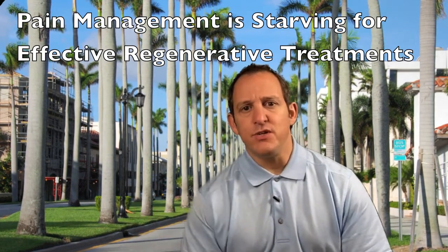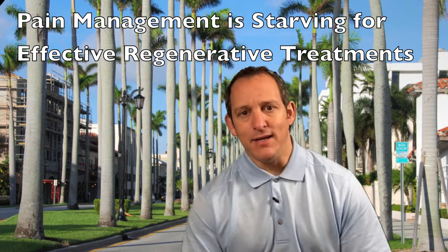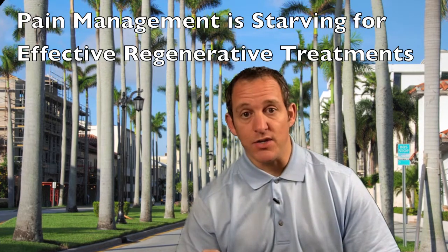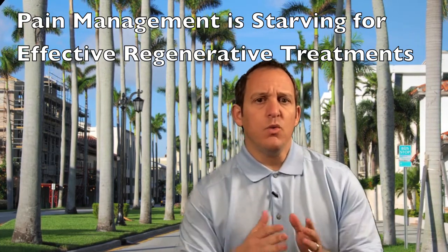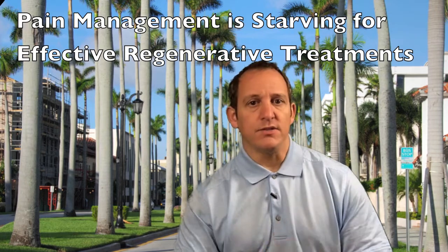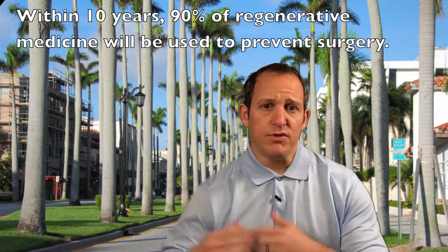Most of the procedures used today in pain management basically mask symptoms and act as a proverbial band-aid. They're very good band-aids — very effective for pain relief for joint injections, epidural injections, facet blocks, things like that. But what we really want going forward are procedures that help regenerate and repair tissue, such as tendinitis, tendinosis, ligament problems, arthritis. That's really the future.